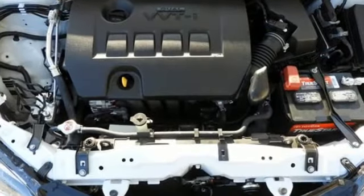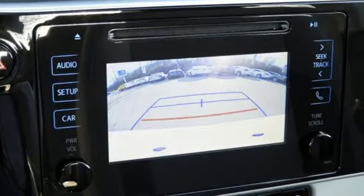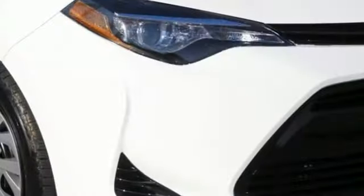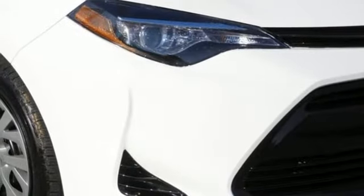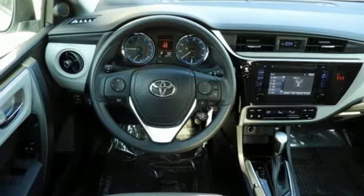External memory control, power heated mirrors, manual tilting steering column, wireless phone connectivity, manual telescoping steering column, gas pressurized shocks, and an inline four-cylinder engine.